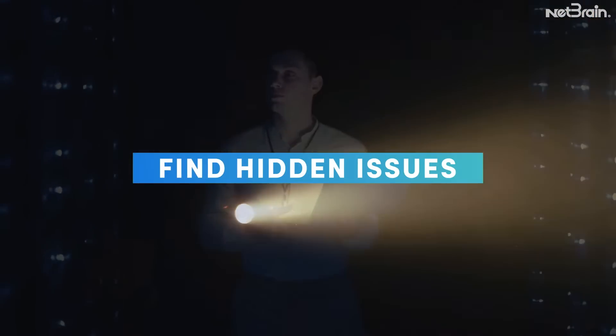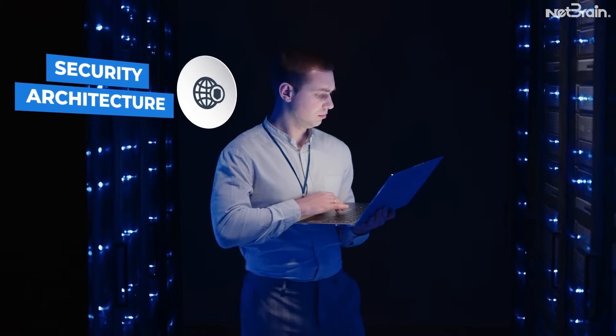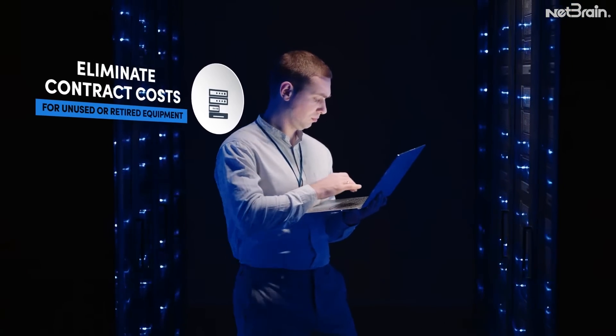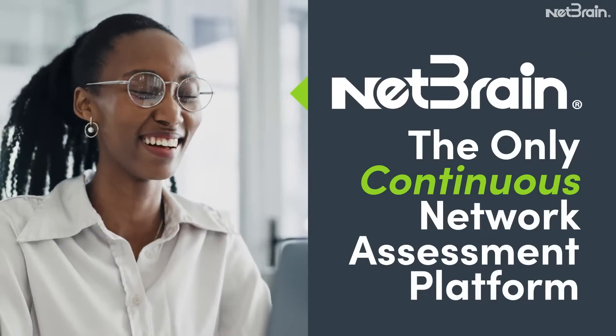Finding hidden causes of outages like configuration drift, maintaining regulatory compliance, enforcing security architecture, addressing instability, and eliminating contract costs for unused or retired vendor equipment are all possible with NetBrain, the only continuous network assessment platform.